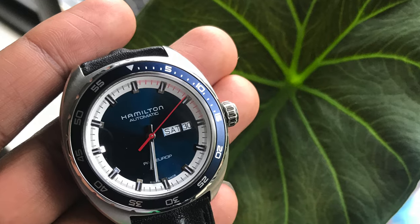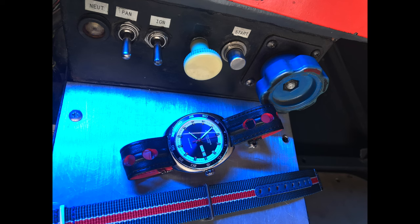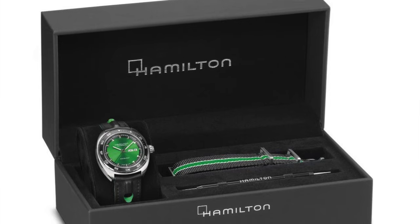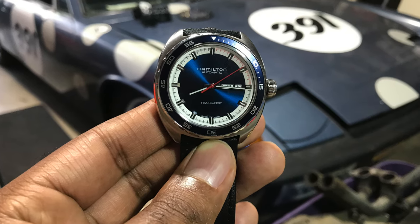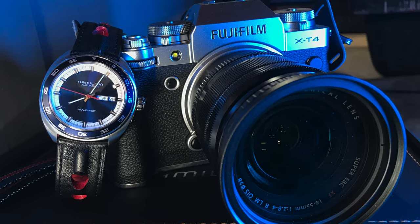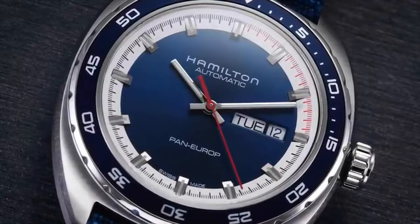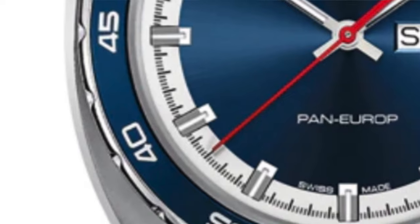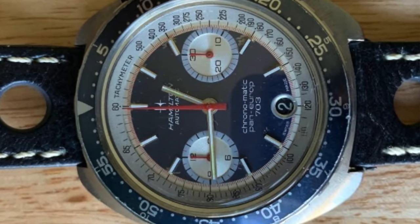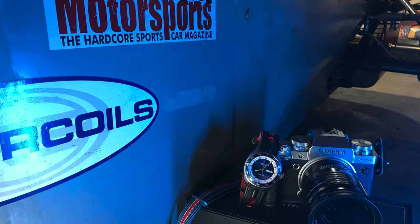I don't even use this bezel for anything — I just use this as a simple day-date watch to tell me the time and the date. It comes in a blue dial, though they also have a silver dial version. I prefer the blue because the blue bezel and blue dial match nicely. The outer hour track is white, but the first 15 seconds is actually red and the rest is black — a small hint that ties it back to the 70s chronograph used in motorsport.